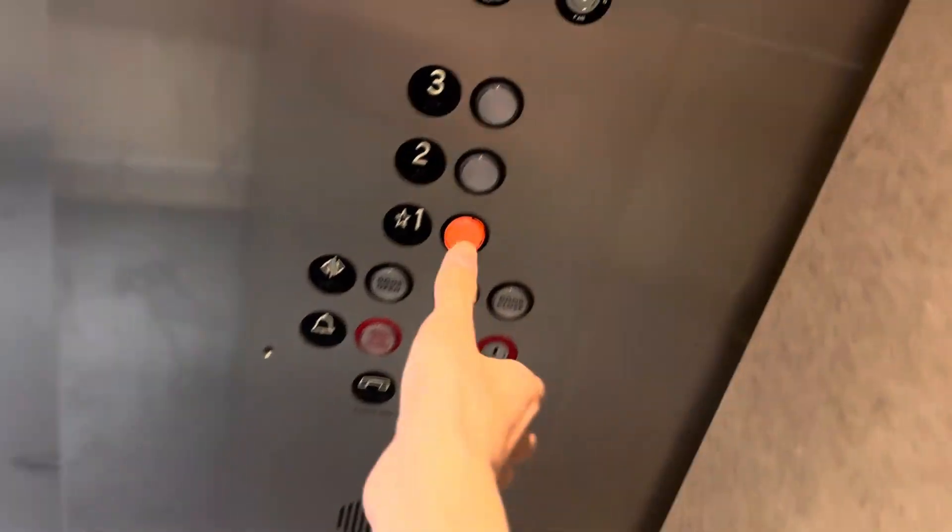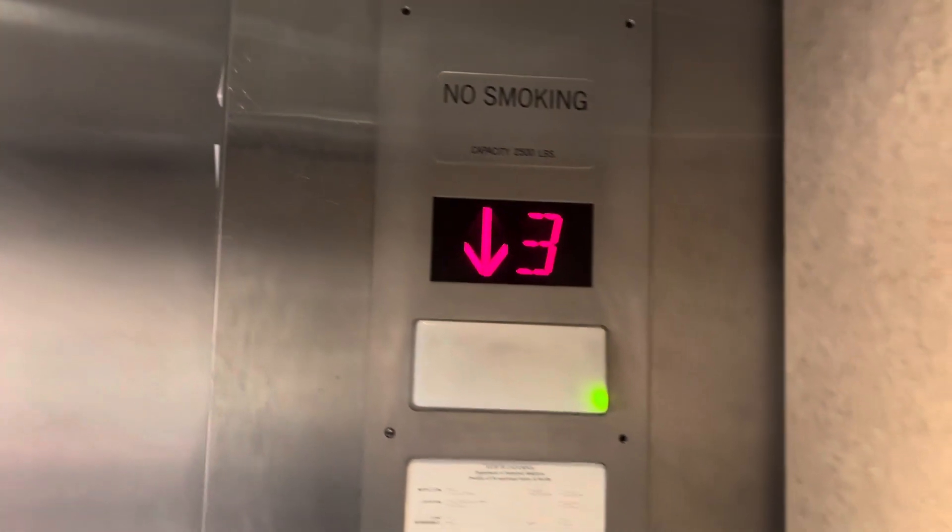The door close button works — I like that. I thought that the elevator was at the other store, but it turned out it's right here.